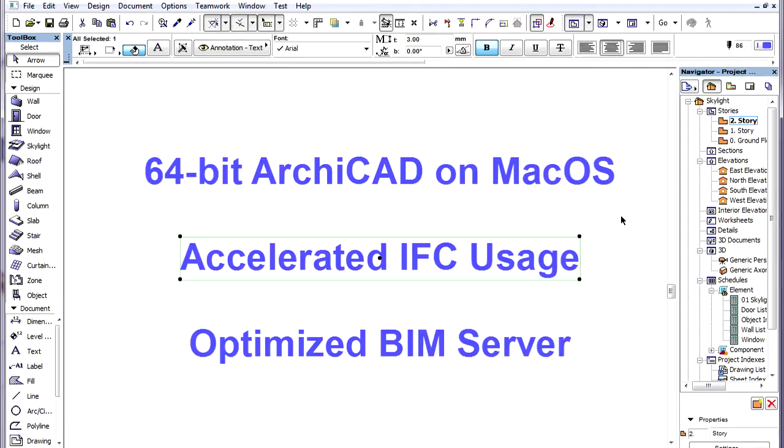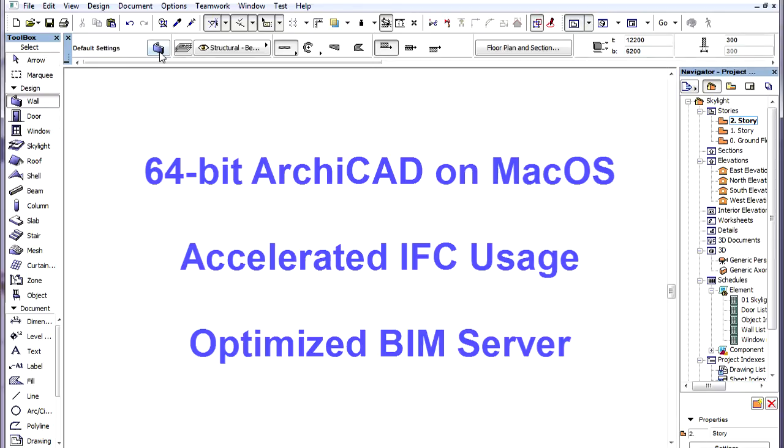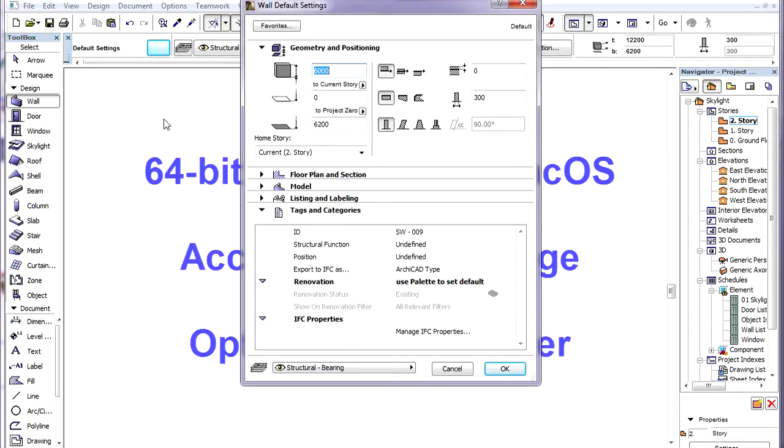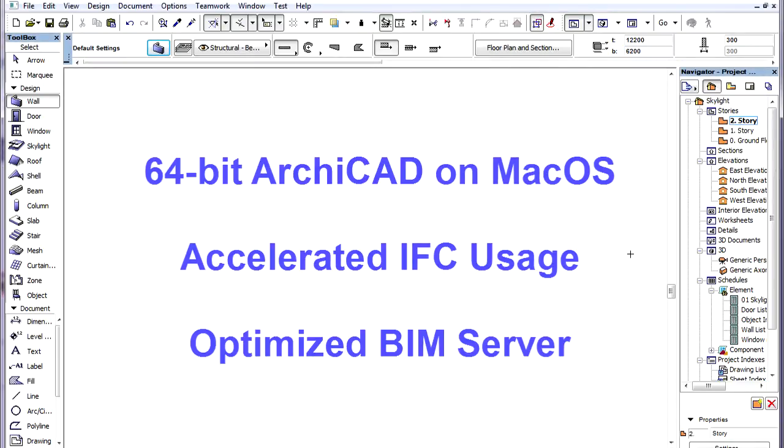IFC data is now part of the ArchiCAD database. If we activate the settings dialog of any construction element, then in the Tags and Categories panel under the IFC Properties group, we can click the Manage IFC Properties button to access these IFC properties. So IFC data is no longer stored in a separate database that needs to be synchronized every time you go to a settings dialog when the IFC panel is shown or when you go to the IFC Manager.